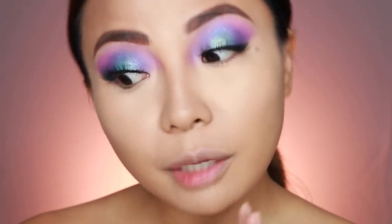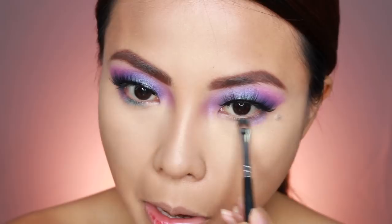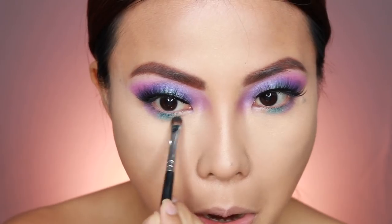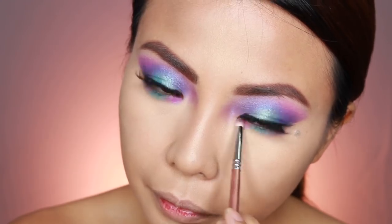Don't forget, i-set ninyo yung under eye. So I'm using the Becca Setting Powder. Tagal ko nang hindi ginamit ito. So tatapusin ko na lang munang aking eye makeup at lalagay ko yung mga same colors na nilagay ko kanina. Mascara.